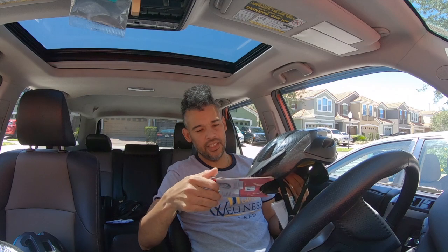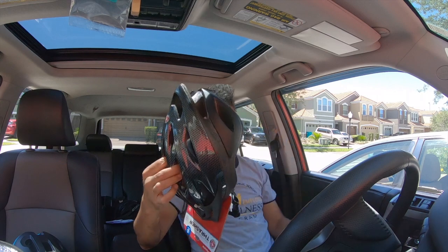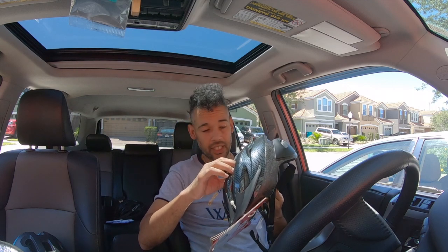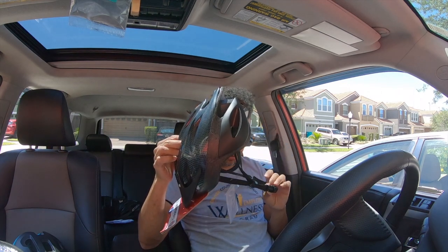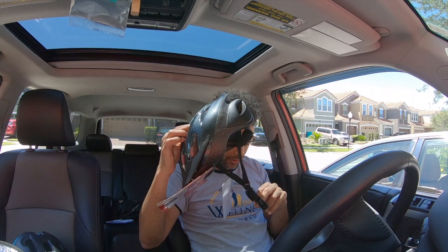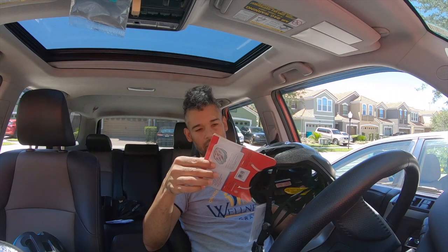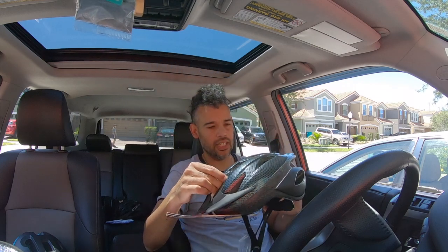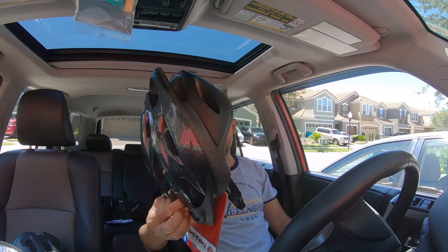This next one is your basic Walmart or Target type helmet — it's a Schwinn Thrasher. They sell these in multiple colors and styles. It's actually padded better than both of the helmets I just showed you, but it is a lot heavier and the straps are really thick — they'll probably get hot and start itching after a while since they're made of cheaper materials. These run for around $22 at your local stores. Decent if you're just trying to get started.